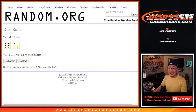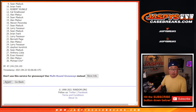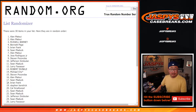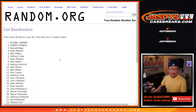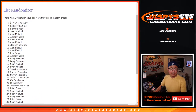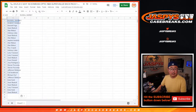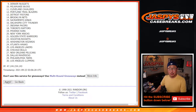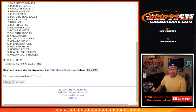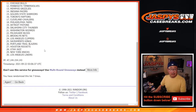Roll and randomize names and teams — six into two, eight times. One, two, three, four, five, six, seven, and eighth and final time. Six into two, eight times for the teams. One, two, three, four, five, six, seven, and eighth.